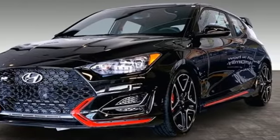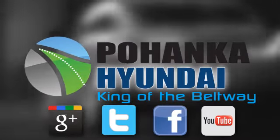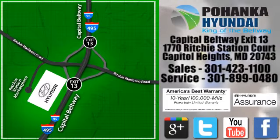Stop in for a test drive and make it yours today. Visit Bohenga Hyundai, King of the Beltway. We're conveniently located on the Capitol Beltway at Exit 13, 1770 Ritchie Station Court in Capitol Heights, Maryland.